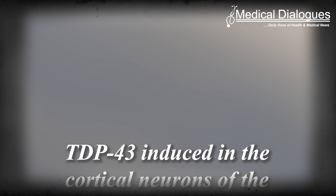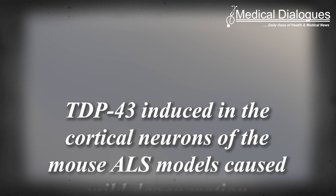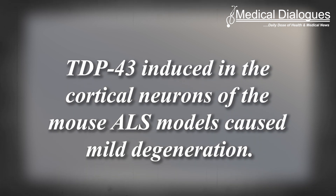They then examined how TDP-43 in specific motor neurons initiates disease progression to other motor-related neurons. The researchers found that TDP-43 induced in the cortical neurons of the mouse ALS models caused mild degeneration. They further found that TDP-43 was transported along the axons and transferred to oligodendrocytes —